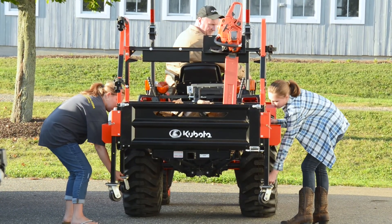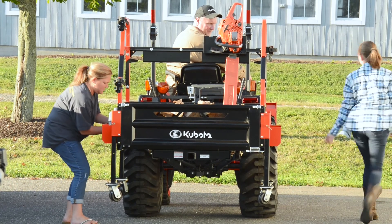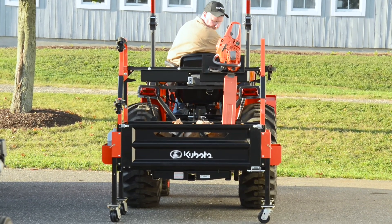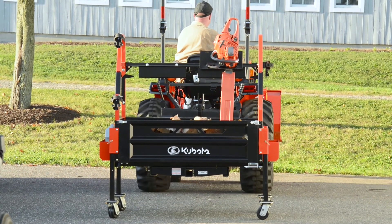Need your tools back in your workshop? Easy! Just extend out the legs and roll the Big Tool Rack right into your garage or barn. With its heavy-duty casters, you'll have no problems rolling it away or storing it.